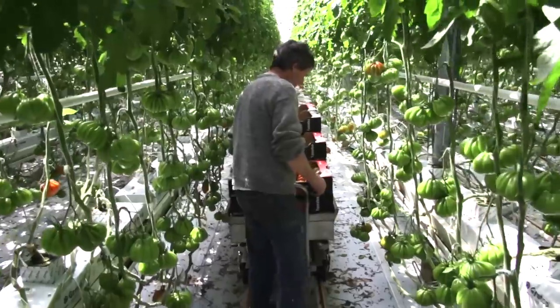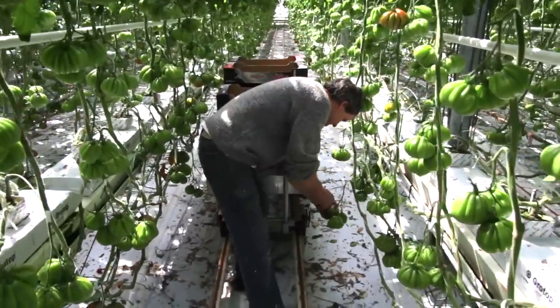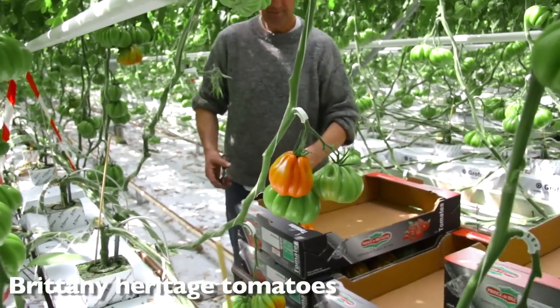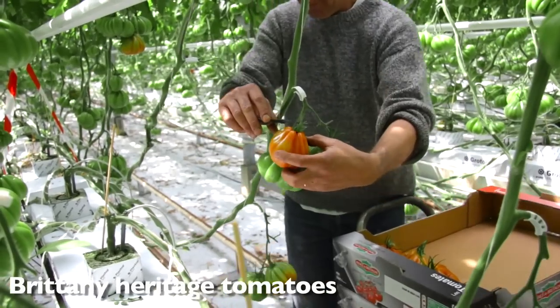We saw tomatoes as well of course, grown in the glasshouses because it's much milder climate over there. So they grow very, very good tomatoes because tomatoes need sun to get that real depth of flavour which their tomatoes have.